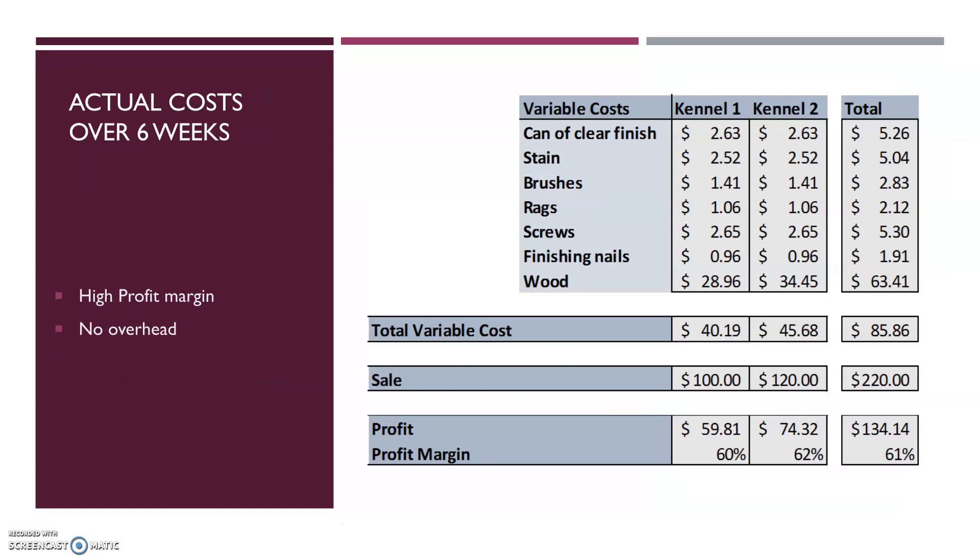With this test run over the last six weeks, I sold one kennel for $100 and a second at $120 for total sales of $220. With the cost of goods sold and no current overhead, the profit from the sales is estimated at $134.14 for a profit margin of 61%. The actual labor hours from myself was a little over 40 hours, but that is estimated to go down dramatically. I was also able to get half the costs covered up front as part of a down payment.